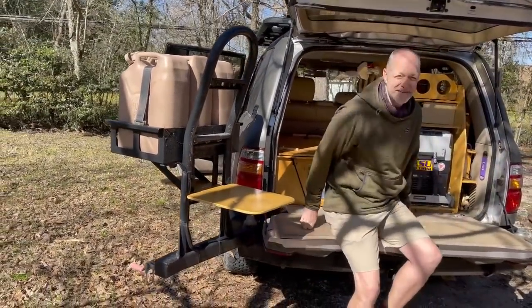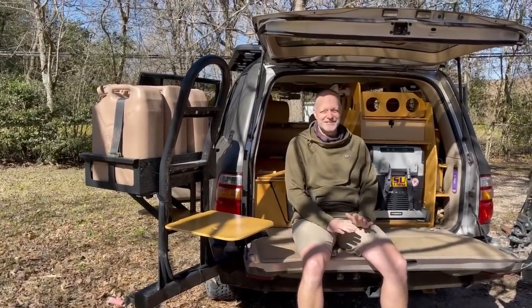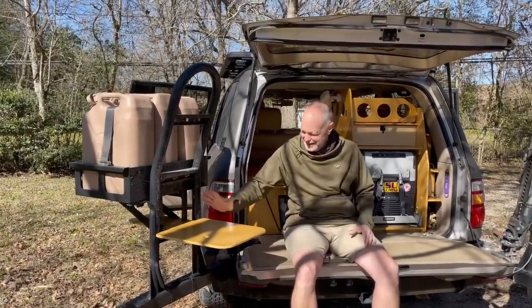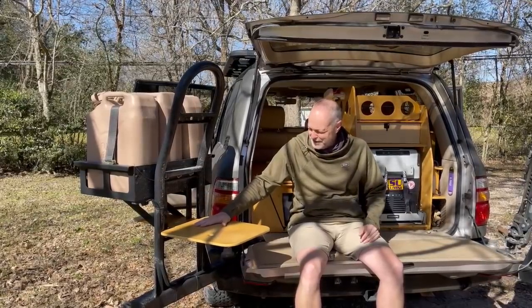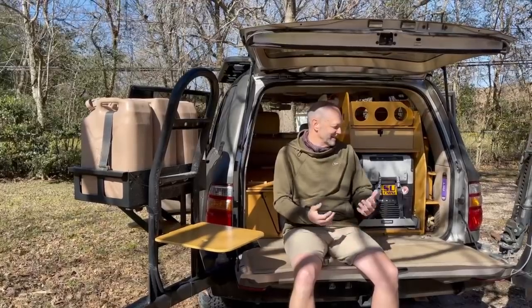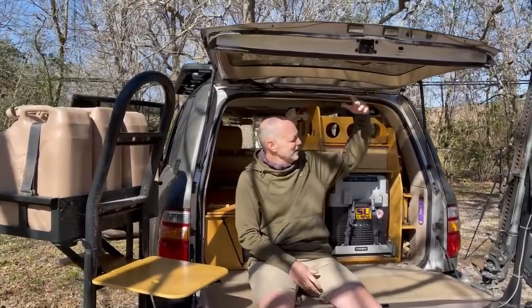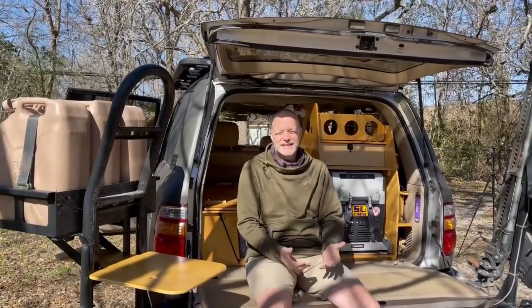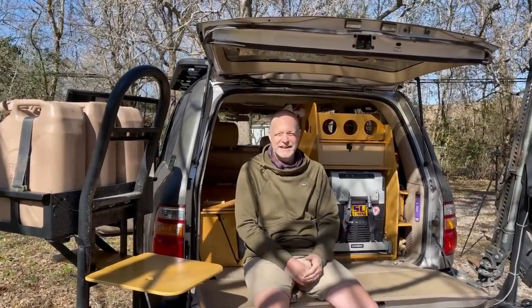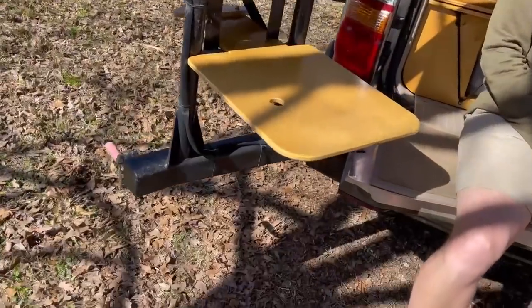When I'm camping by myself I pretty much just live right here most of the time — I don't even set up a chair. There aren't too many vehicles left that still have real tailgates, and I love a tailgate. I can cook up here, put my drink, my phone, whatever. You can be camping in like five minutes — unless you put out the awning, there's nothing to set up. Just stop driving and pull over.